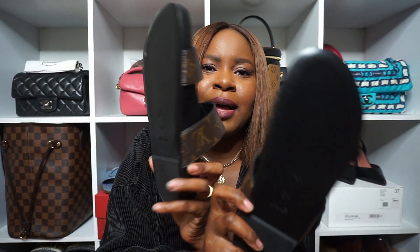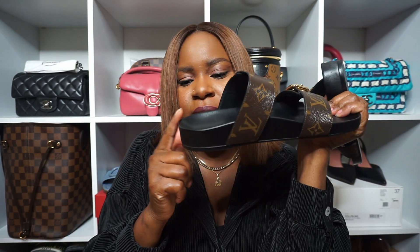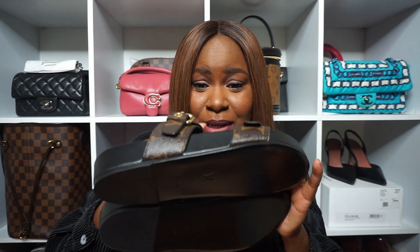I haven't worn them out yet, just around the house, because the weather hasn't been great. I got a size 37.5 because it fit better — the 37 was a little too tight with my foot sticking out in the back, but 37.5 keeps my foot right on the inside. Funny enough, I forgot UK sizing is different, so I initially asked for a size 7 and the associate clarified that would be a 37 or 37.5. I absolutely love them — let me do a quick try-on so you can see them on my feet.